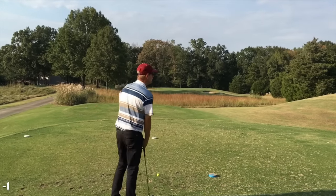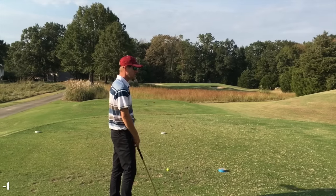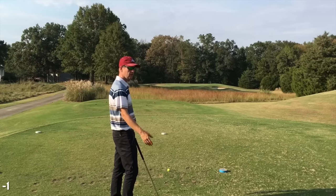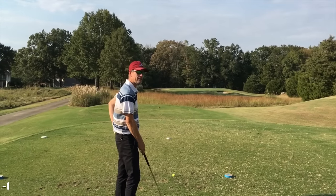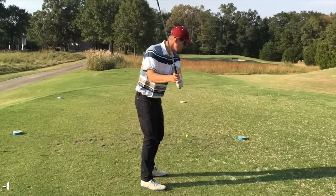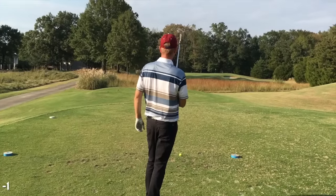Does that go against ball flight laws? Face direction is the initial direction and swing direction takes it there — but that's not quite how it works. Those are theories. I was thinking about this — it doesn't really work even though it says that.